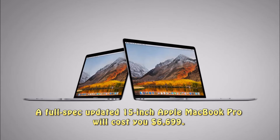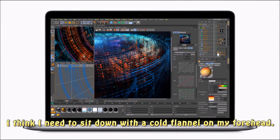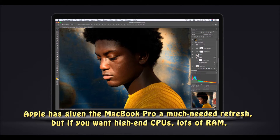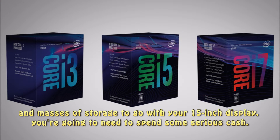A full-spec updated 15-inch Apple MacBook Pro will cost you $6,699. I think I need to sit down with a cold flannel on my forehead. Apple has given the MacBook Pro a much-needed refresh, but if you want high-end CPUs, lots of RAM, and masses of storage to go with your 15-inch display, you're going to need to spend some serious cash.